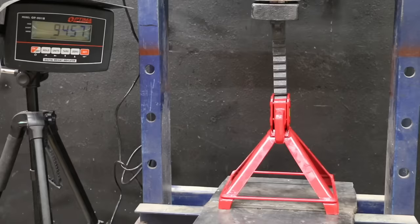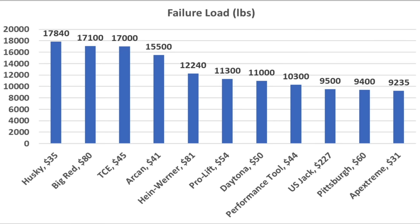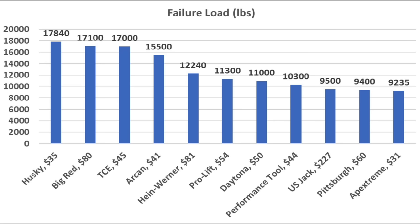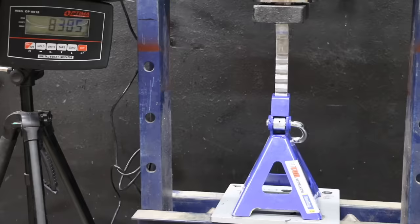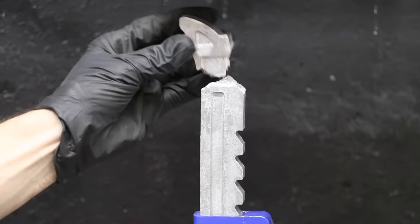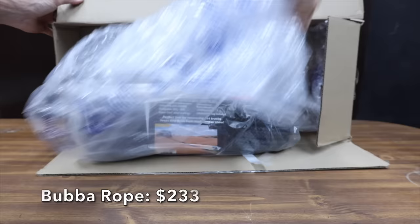In the final test, I tested the amount of downward force each jack stand can handle. Several other jack stands did withstand more downward force than the US Jack. However, the US Jack still performed very well at 9,500 pounds, which is a lot higher than its three-ton rating. Since all jack stands exceeded their three-ton rating, it wasn't included as a rating factor. The US Jack came out on top with an average first-place finish across all three categories.